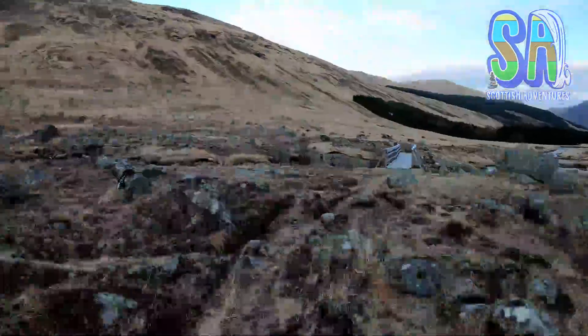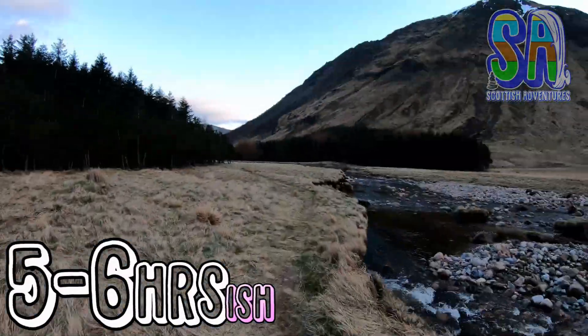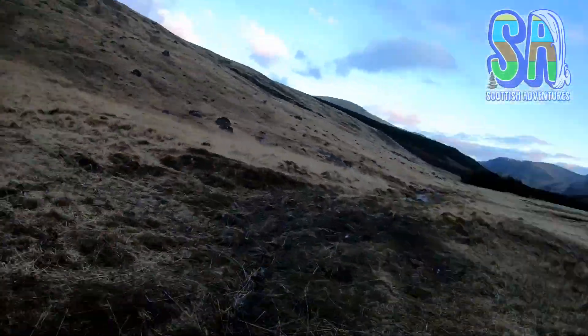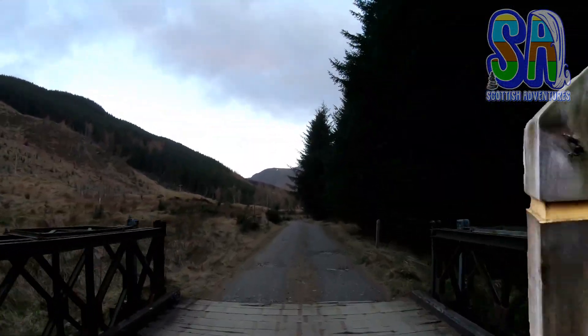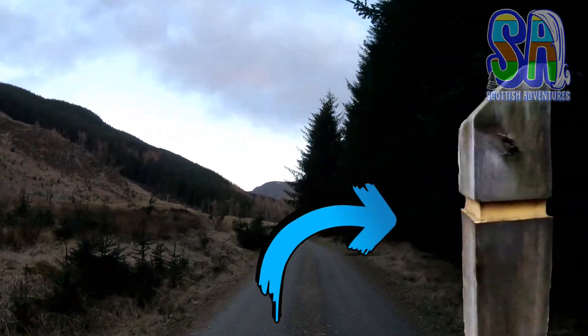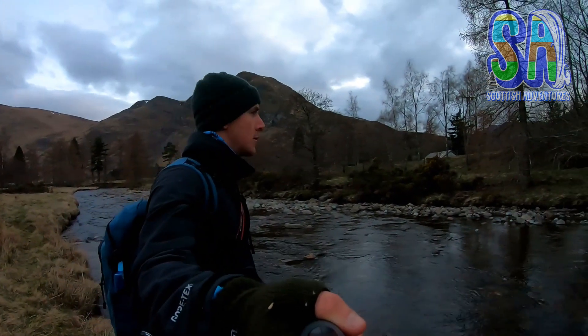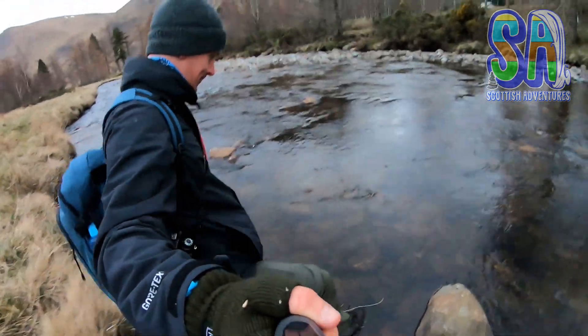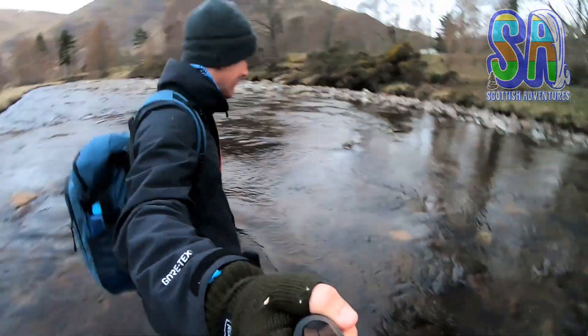Stick to the path and cross this bridge. Now here is where I made a mistake — after this bridge there is a yellow marker that leads through the trees. Go that way, not this way. I ended up needing to be over there but had a river in my way. So here is a top tip that is yours for free: don't go swimming with an expensive camera.